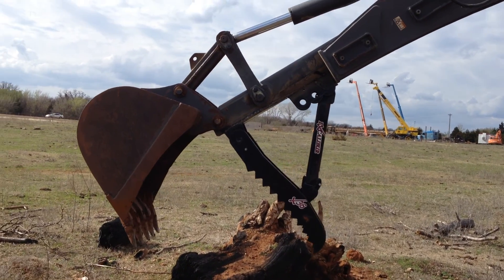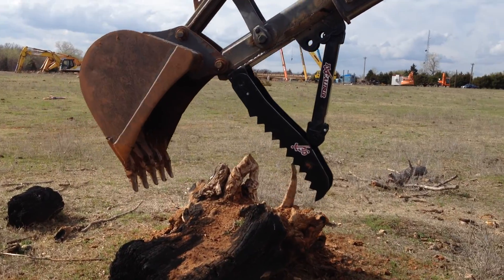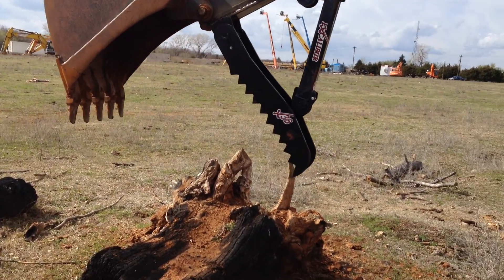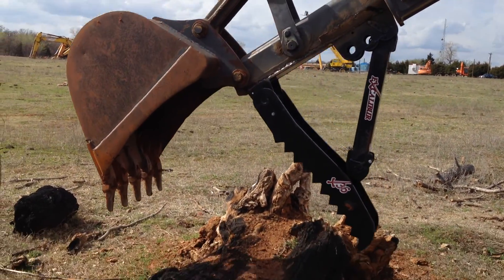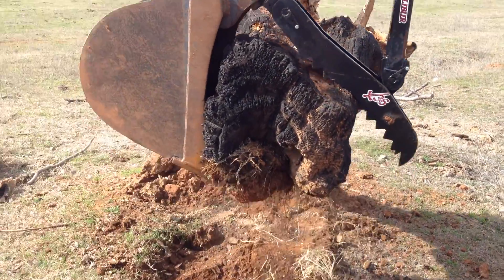Hey guys, this is Daniel at Heavy Equipment Haulers of Oklahoma. We've had a lot of people asking us about the thumbs and don't really know their purpose. Anyway, we have an Excalibur X36 here mounted, and that is exactly what they're for right there.